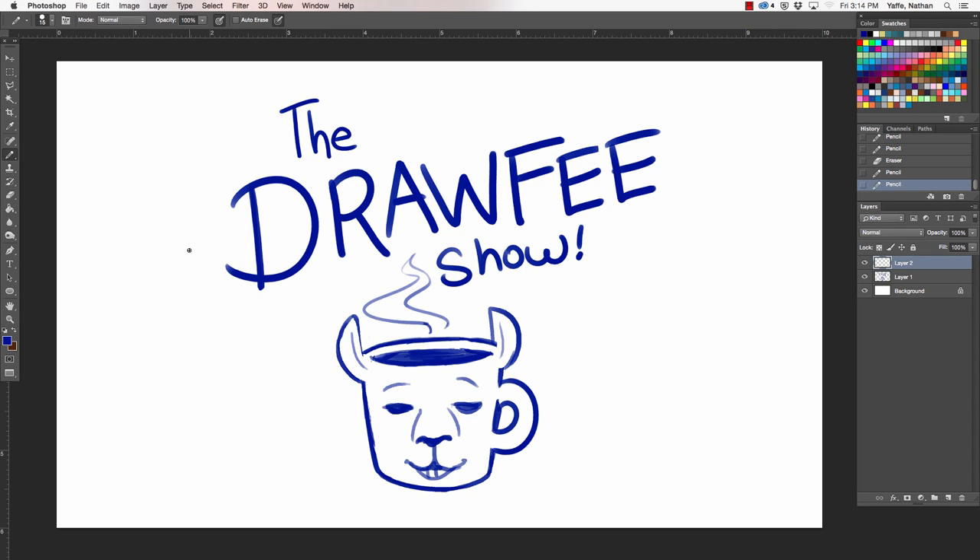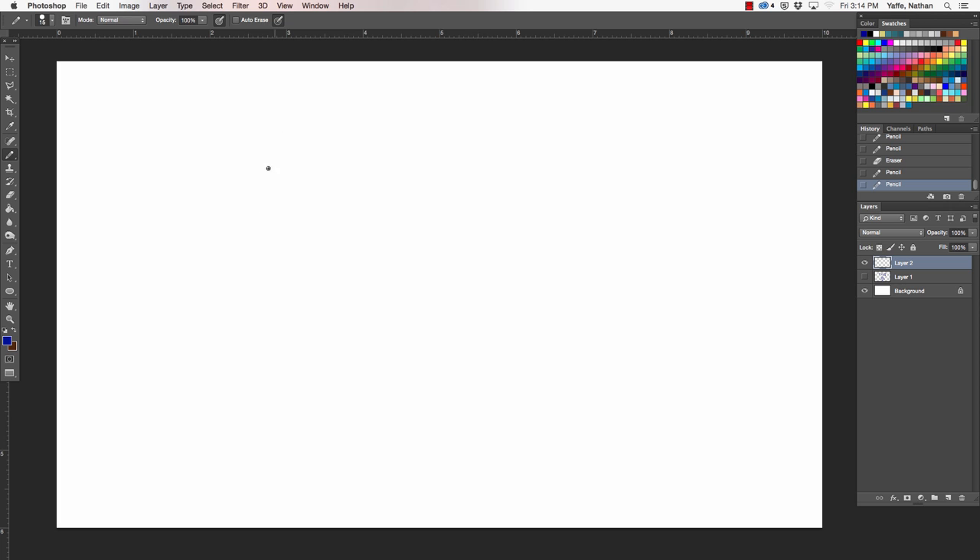Welcome to the Drawfee Show, where we take your dumb suggestions and make even dumber drawings. I'm Caldwell. I'm Nathan. Today we are dipping back into the wonderful world of the animal kingdom. The animal kingdom — we can never stay out.